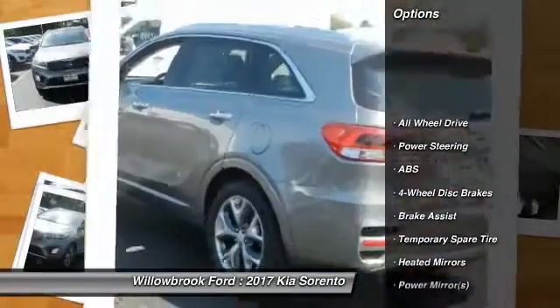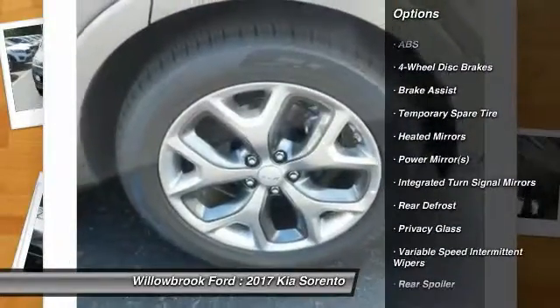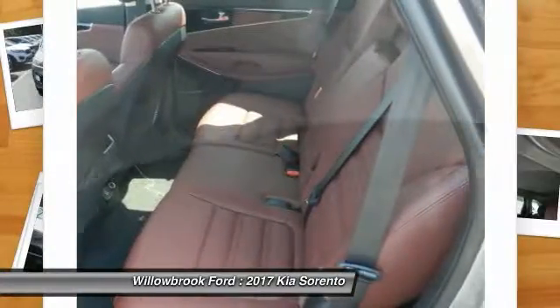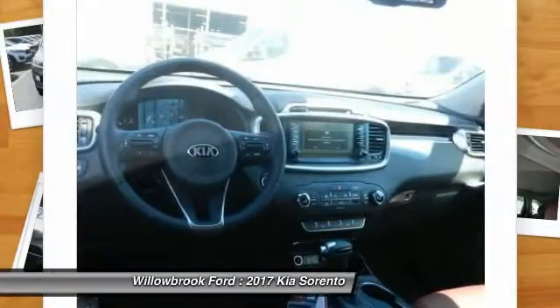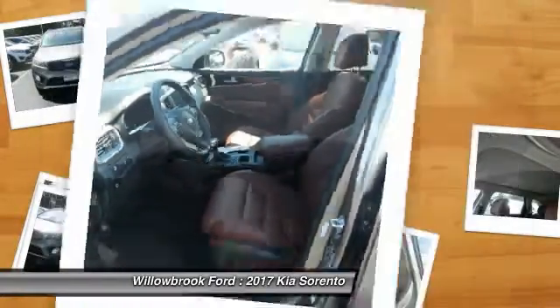Keyless entry, all wheel drive, traction control, stability control, anti-lock braking system, steering wheel audio controls, backup camera, power passenger seat, leather wrapped steering wheel, Bluetooth. Come take a test drive today.